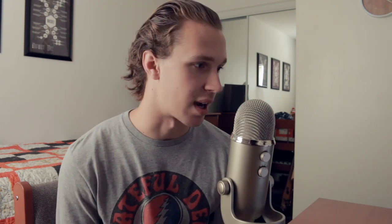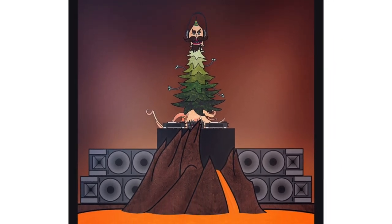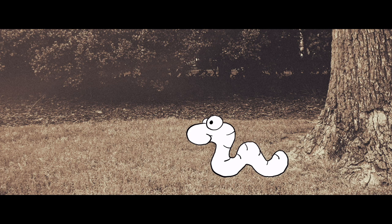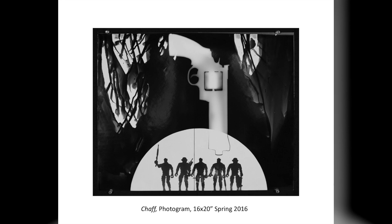They draw a body and pass it back after folding it over so you can't see what they drew, and then you draw legs. I came up with this octopus dude with a Christmas tree body who's apparently a DJ in hell. Then there's this, which is for a photo manipulation assignment. Last but not least for this class, I created 'The Early Worm,' uploaded to YouTube at the end of my freshman year — if you haven't seen it, I'll link it in the description.